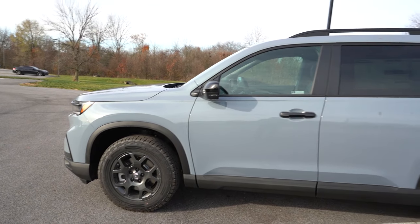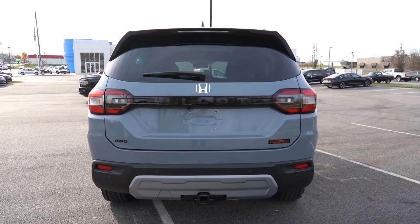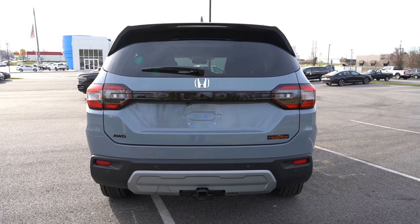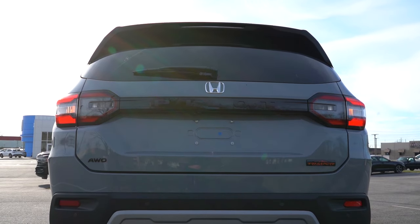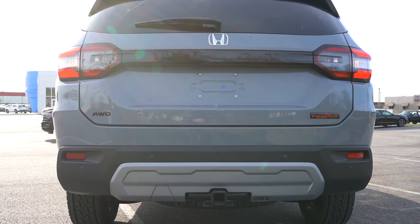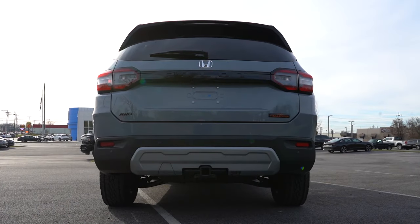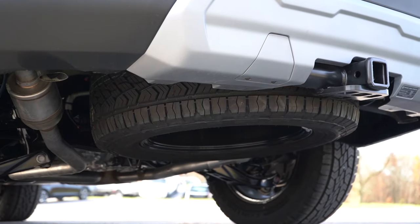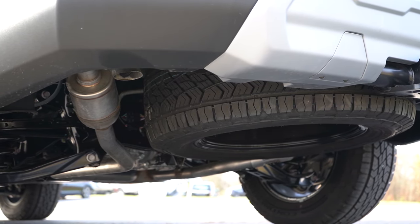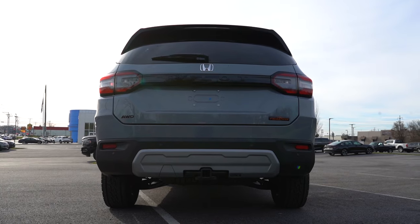Around back: body-colored shark fin antenna, rear spoiler with integrated brake light, rear window wiper, and LED taillights standard on all trims. The Pilot lettering is spelled out horizontally along a gloss black bar connecting the two taillights. A spare tire is tucked underneath. Dual exhaust outlets come standard on all trims — chrome-tipped on Sport, Touring, and Elite — but on our Trail Sport they're simply tucked away without chrome tips.